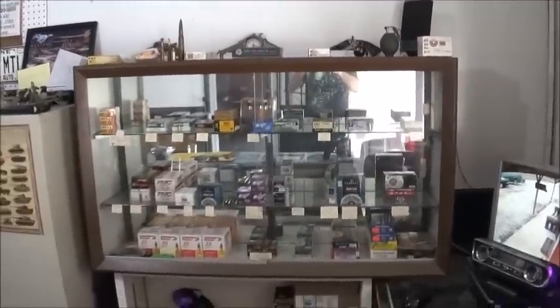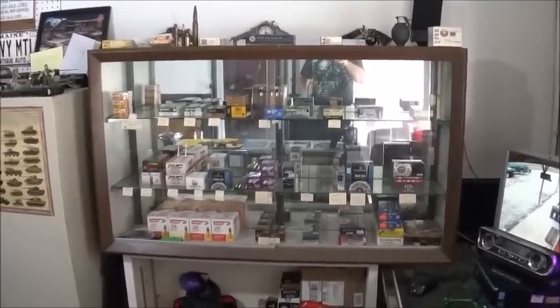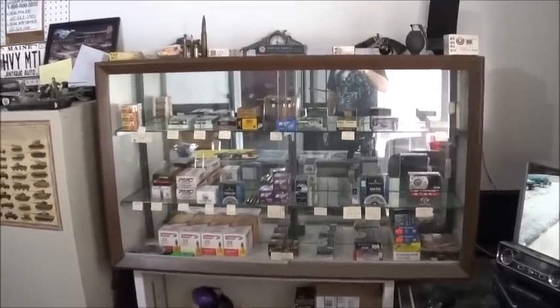Alright, as you walk in, you notice that we have some ammo for sale. Mostly range stuff, but there is some personal defense rounds over there.